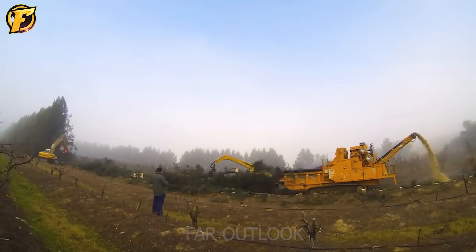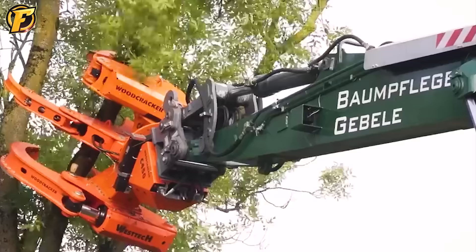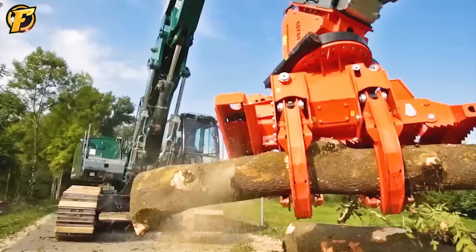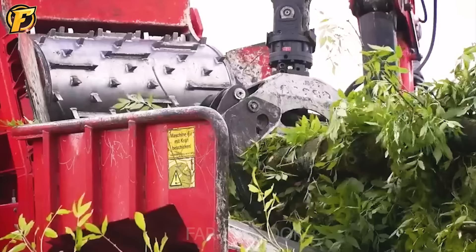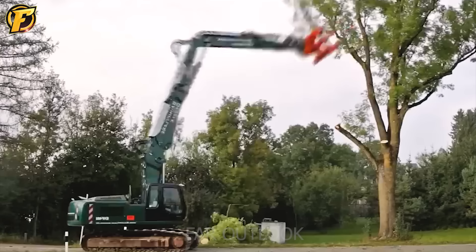Another device, the Woodcracker C-450, is also produced in Germany and is designed for cutting trees up to 45 cm in diameter. Additionally, the Woodcracker C-780 is a professional-grade tree cutting machine capable of cutting and felling trees up to 78 cm in diameter.